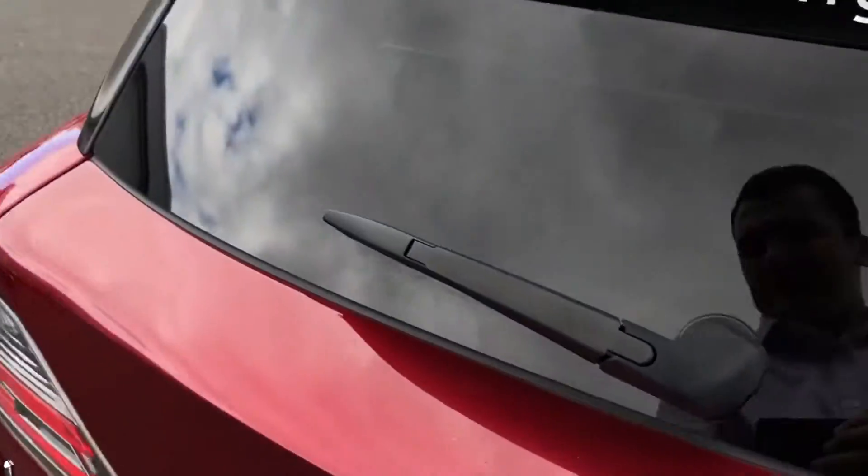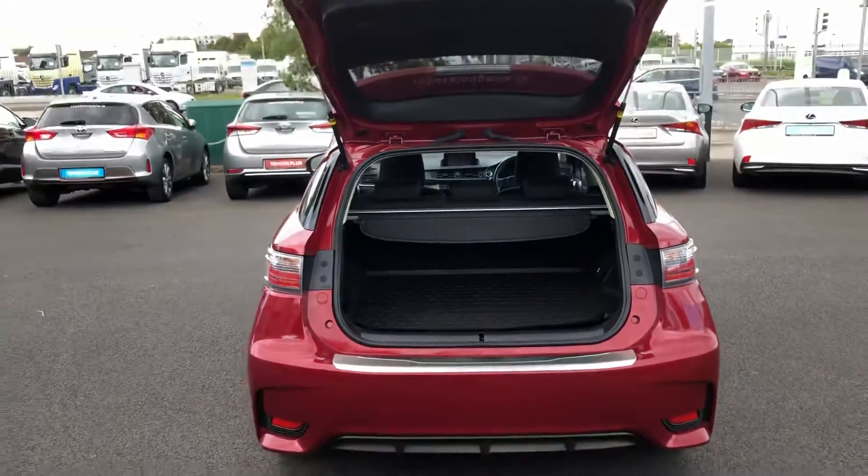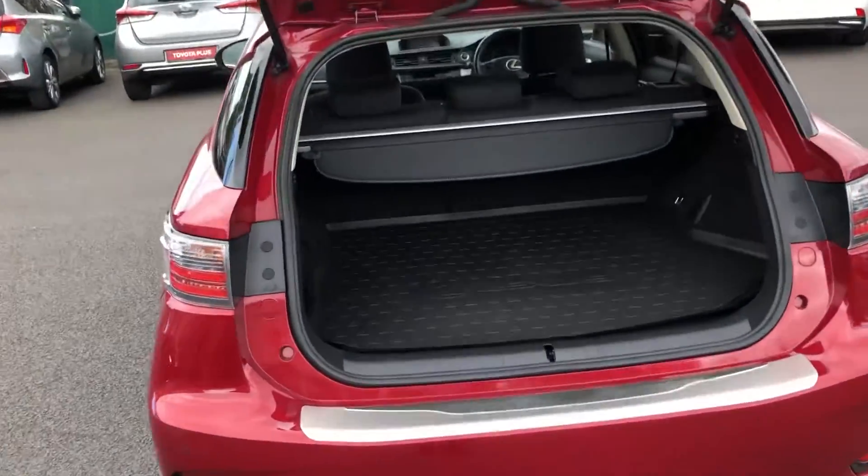And on to the back interior. You have lots of legroom and headroom back here. And then you have the ISOFIX points for the baby seats there also. Then on to the boot — very generous boot space in the CT200H. This car also has the boot liner as well.